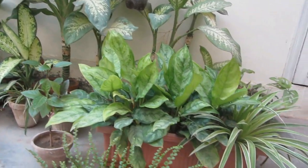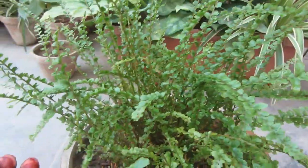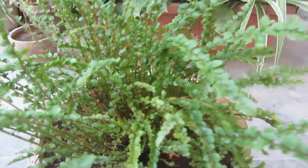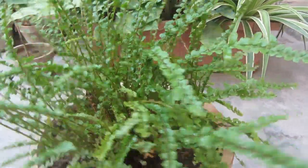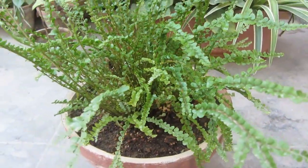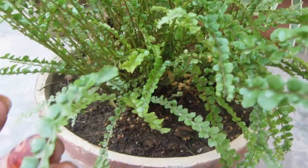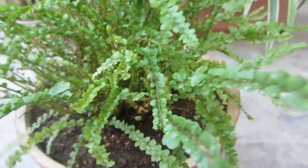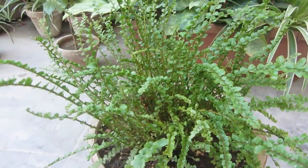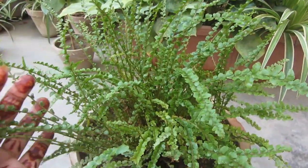Today I am going to talk about a very favorite fern, which is the lemon button fern. This plant is very good. I have had this plant for many years. You can see how beautiful these leaves are. This is a great indoor plant — in the top 10 indoor plants, you will see this fern, which is very cool.